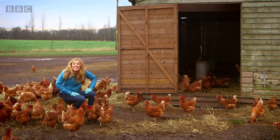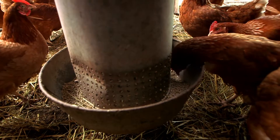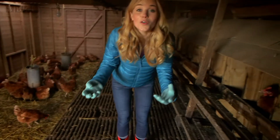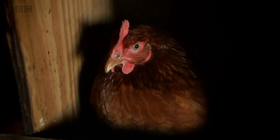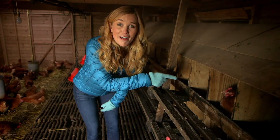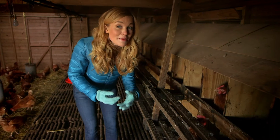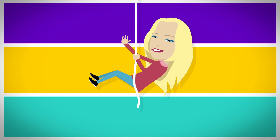Let's go see where these chickens lay their eggs. Excuse me. Hello, girls. This is a chicken coop, and it's where the chickens live and lay their eggs. This chicken here is making some rather funny noises, so I think she might be about to lay an egg. Let's go round the side and see if we can find it.